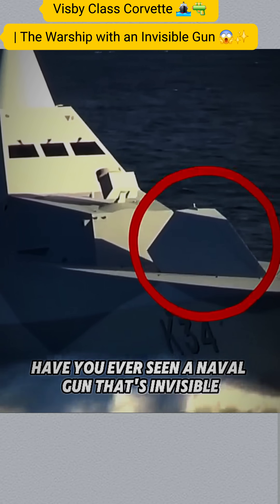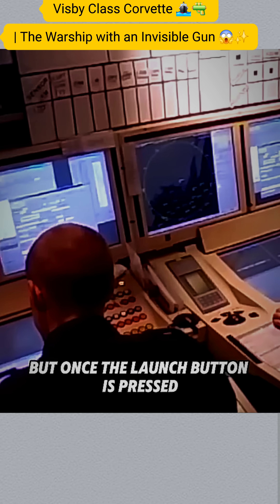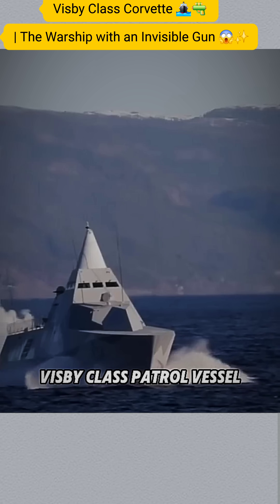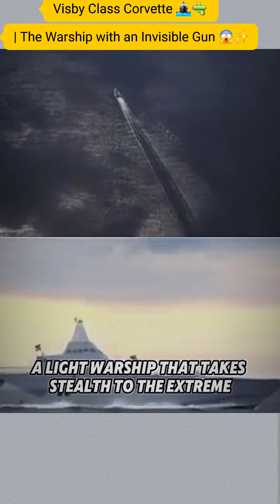Have you ever seen a naval gun that's invisible? It normally sits quietly inside its metal box, but once the launch button is pressed, it instantly pops out and opens fire. This is the secret weapon of the Swedish Visby-class patrol vessel, a light warship that takes stealth to the extreme.